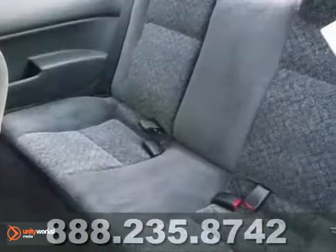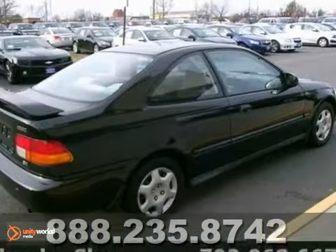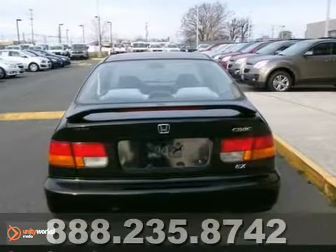It offers power windows, locks and mirrors, air conditioning and a CD player. And with a sunroof and rear spoiler, it won't be here long.